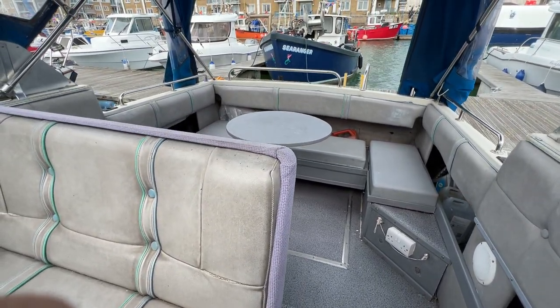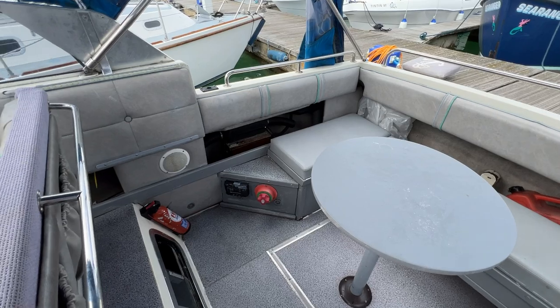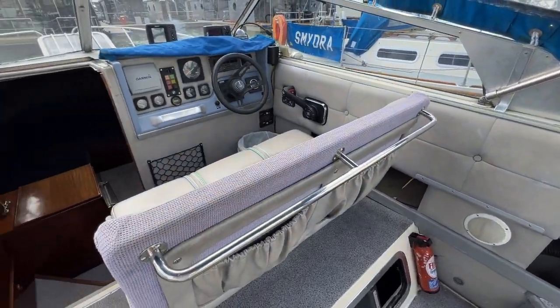This has been Tim from Boatshield Rockbrokers, taking you for a quick tour of the interior of this lovely Falcon powerboat. If you'd like any more information, just go to boatshieldbrighton.com where you'll find many more pictures, videos, and virtual reality. Thanks for watching.